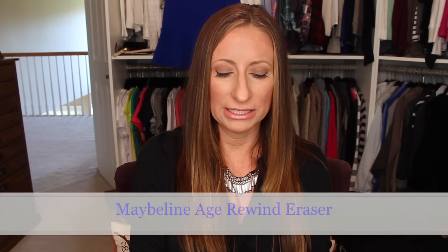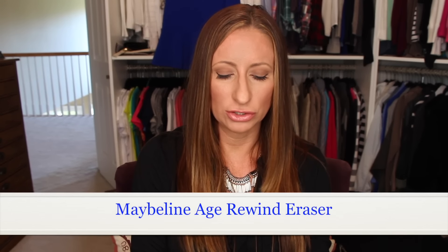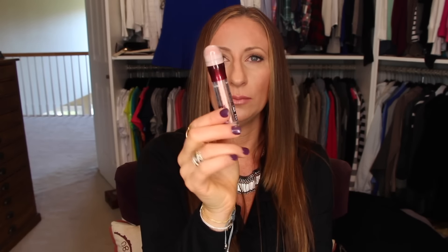Next empty: the Maybelline Age Rewind Eraser Dark Circle Treatment and brightener. I went to talk about this and realized it was completely empty — couldn't get anything else out of it.